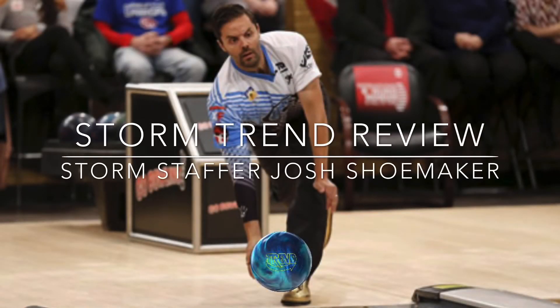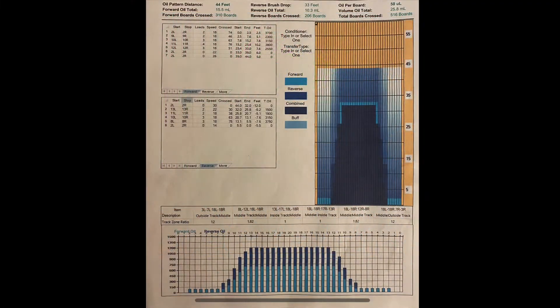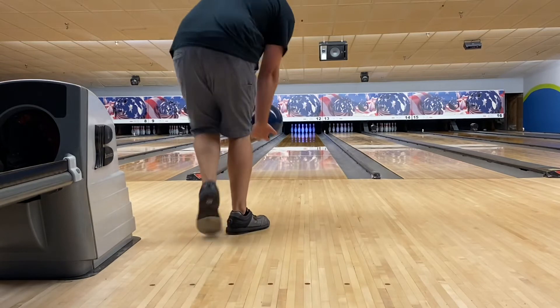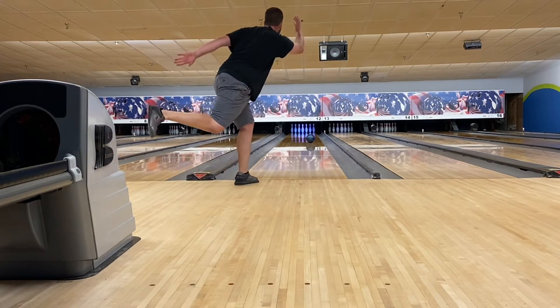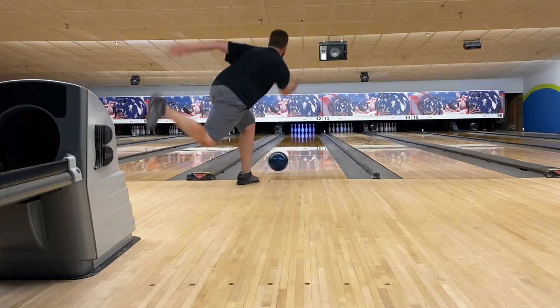Hey everyone, this is Storm staff member Josh Shoemaker here with another bowling ball review for the brand new Storm Trend. As always, I would like to thank Storm for providing me with the equipment I use every time I step out on the lanes, and Logo Infusion for making sure I always look good no matter what.